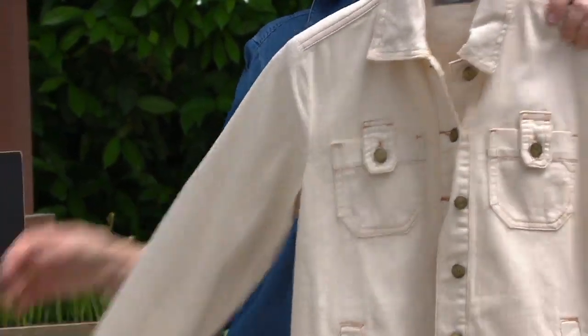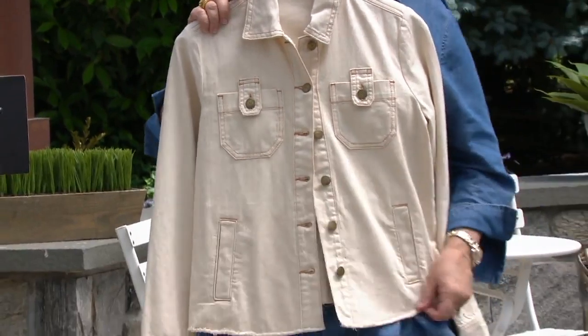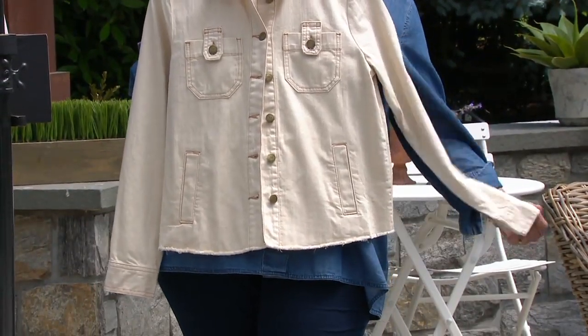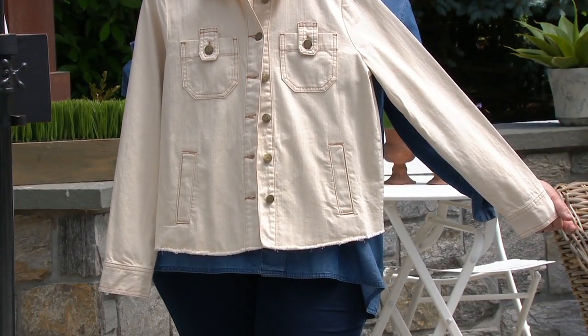I like that it's not quite as boxy as a lot of jean jackets either. You've given it a little bit of a curve. So the cell phone fits in the bottom pocket and one credit card in the top pocket.